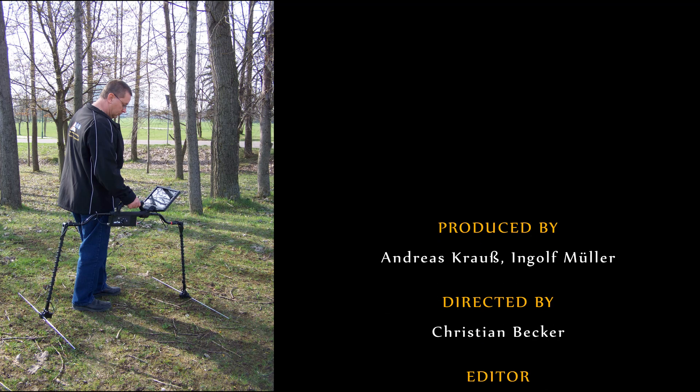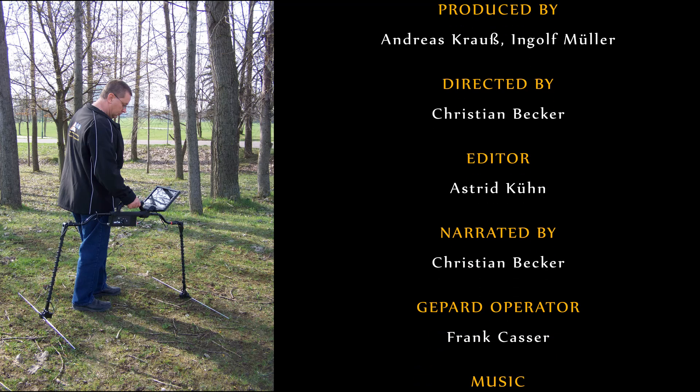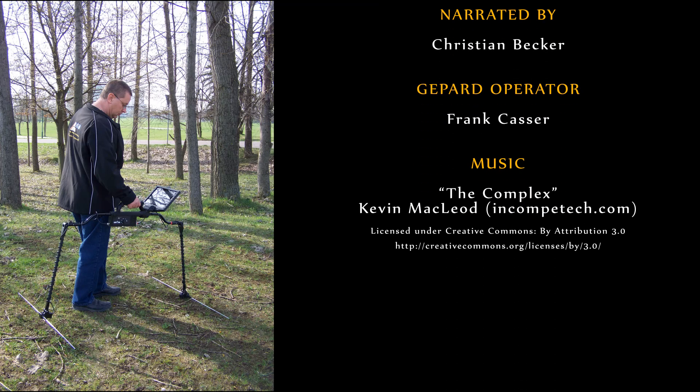For additional information about the Gephardt ground penetrating radar, please visit our website or contact a dealer near you. There you can arrange for a comprehensive product demonstration.